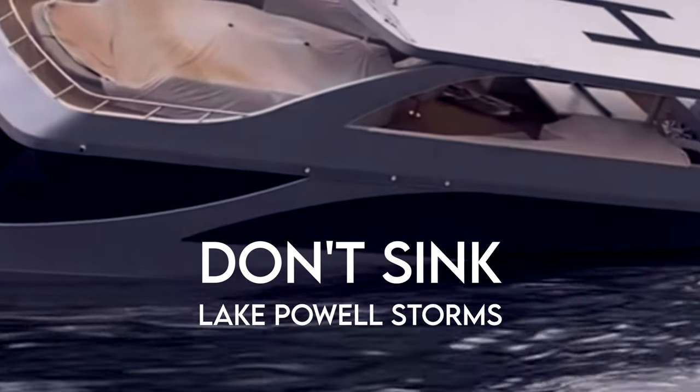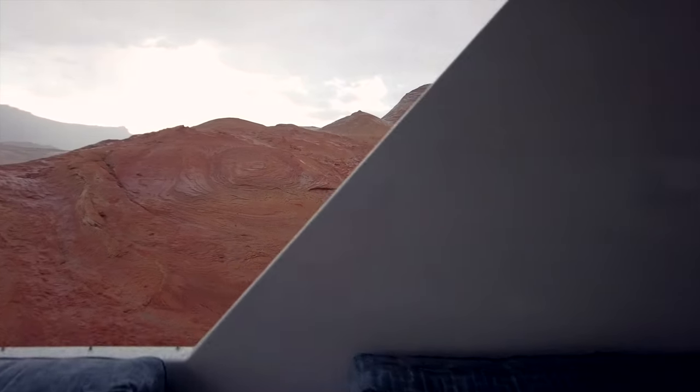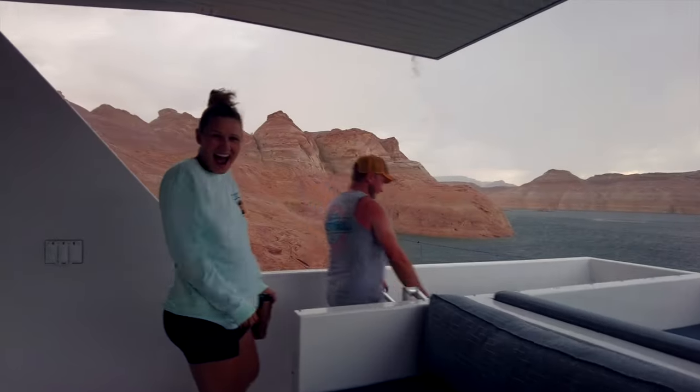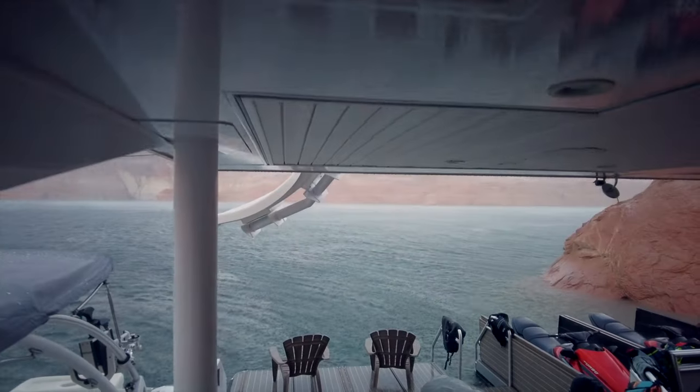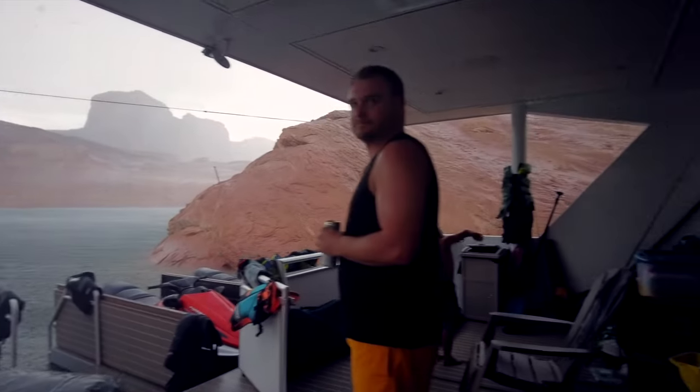Oh my gosh! This wind is so hot! I'm going inside — I've gotten wet enough! Stuart, let's go inside!